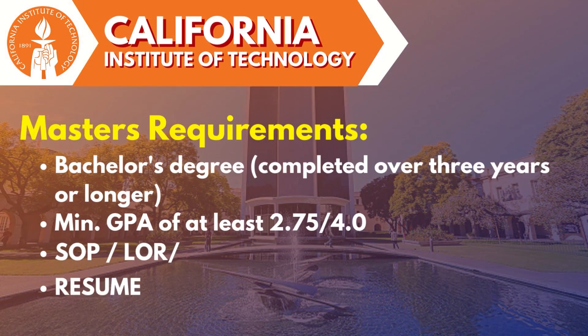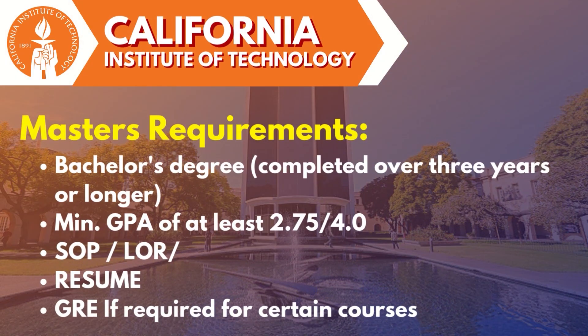For master's, you need a complete application along with your bachelor's degree of 3-4 years and its official transcripts and marksheets. Along with that, you need your SOP, LOR, resume, and GMAT or GRE scores if required by the university.